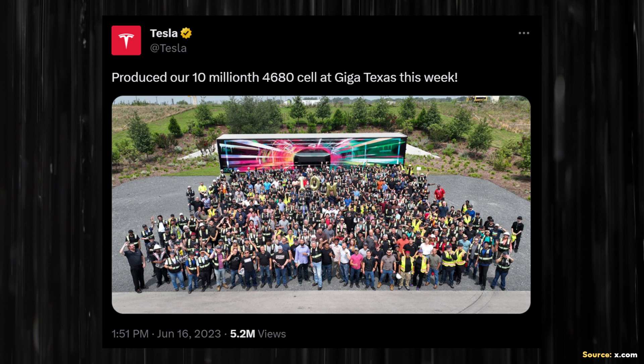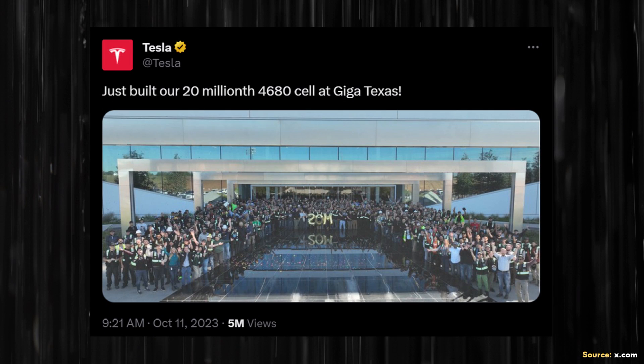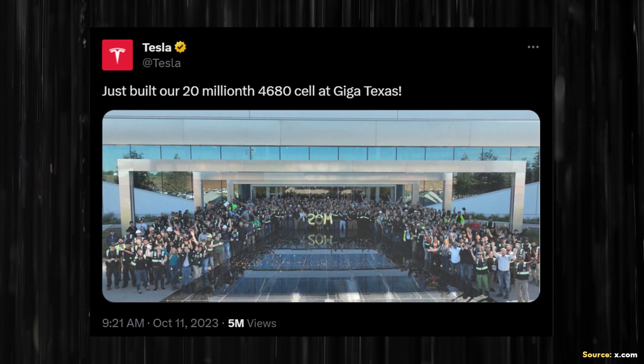Back in June of 2023, Tesla posted on X that they had produced their 10 millionth 4680 battery cell at Gigafactory Texas. Then in October of 2023, they posted on X that they had just built their 20 millionth 4680 battery cell at Gigafactory Texas. It's important to note that in the past, these numbers that Tesla shared were cumulative numbers — not weekly, not monthly, but cumulative. That means from the start of production to that October update, Tesla had produced a total of 20 million battery cells.